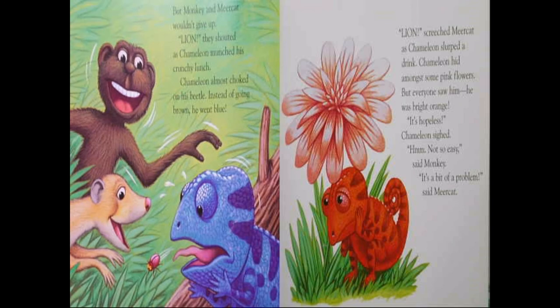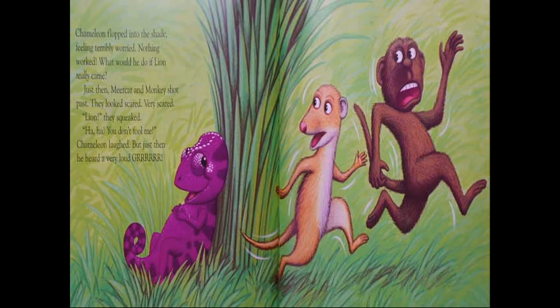But monkey and meerkat wouldn't give up. "Lion!" they shouted as chameleon munched his crunchy lunch. Chameleon almost choked on his beetle. Instead of going brown, he went blue. "Lion!" screeched meerkat as chameleon slurped a drink. Chameleon hid amongst the pink flowers, but everyone saw him — he was bright orange. "It's hopeless," chameleon sighed. "Not so easy," said monkey. "It's a bit of a problem," said meerkat.